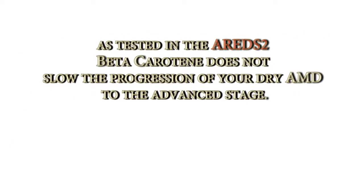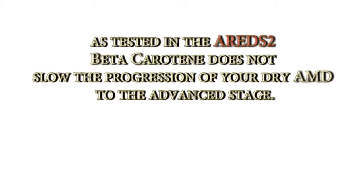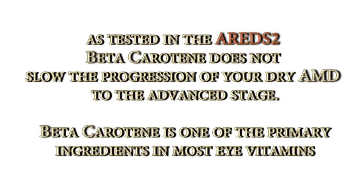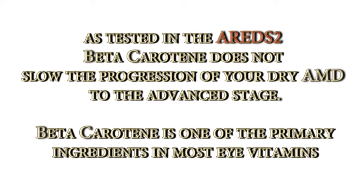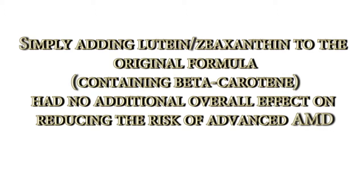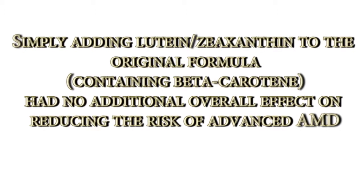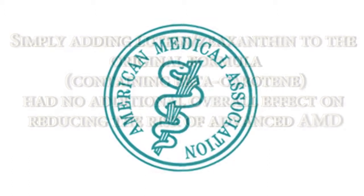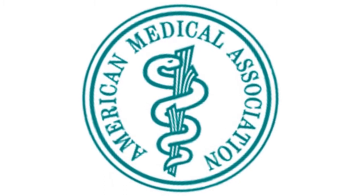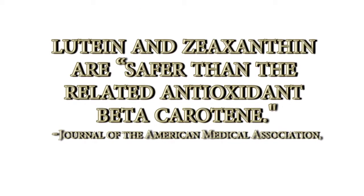The National Eye Institute AREDS2 study concluded that beta-carotene does not slow the advancement or progression of dry AMD to the advanced stage. Beta-carotene is one of the primary ingredients in most eye vitamins. They also found that simply adding lutein and zeaxanthin to the original formula containing beta-carotene had no additional overall effect on reducing the risk of advanced AMD. According to the study published online in the Journal of American Medical Association, lutein and zeaxanthin are safer than the related antioxidant beta-carotene.